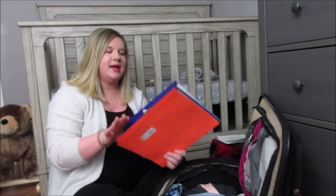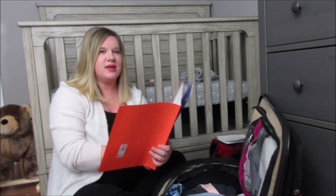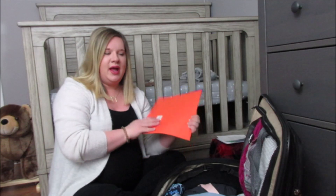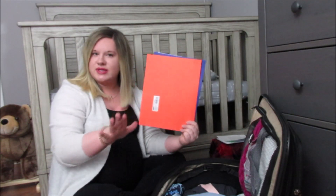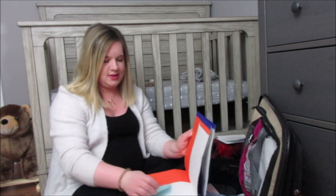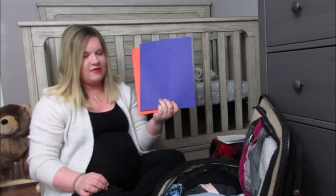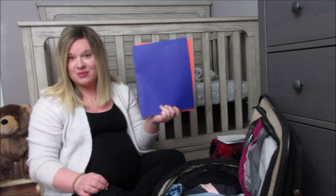Next is just folders for paperwork. I do have my birth plan in one of them, and the other one's empty so when the floor gives me paperwork I have a folder to put it in so I don't lose anything. Folders for paperwork — and if you have a birth plan, make sure you have it with you.